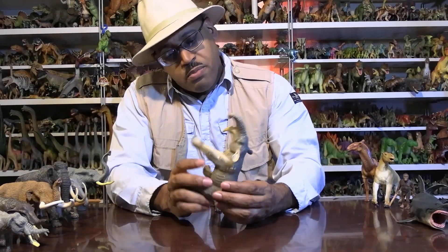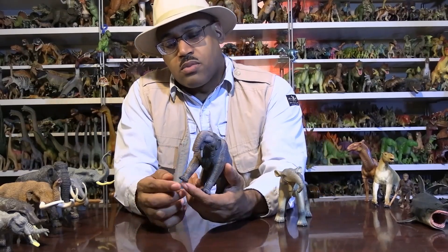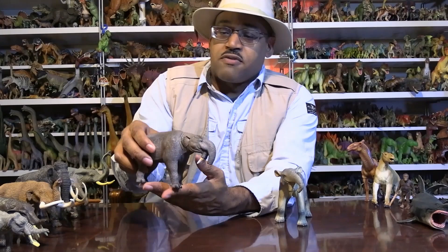This first one is from Bullyland. This second one is from Mojo - this is a gift from Dinosaur Park in Bastrop by Alfreds, you'll see them in the comments below - and I got this as a gift from my mother-in-law.